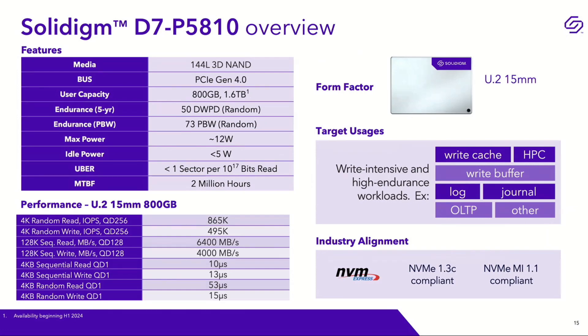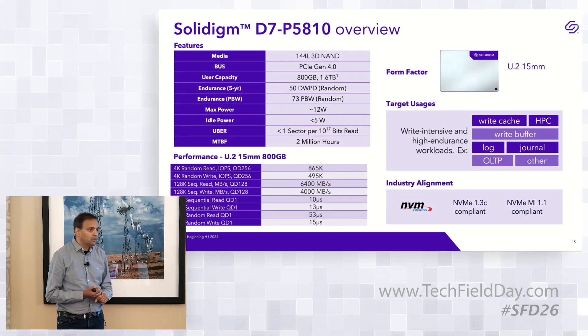On endurance, we achieve 50 drive writes per day on a random workload, and likely more in real-world profiles. We can achieve approximately 73 petabytes written and approach nearly 100 petabytes written sequentially — a very high endurance drive. All of this is achieved within a 12-watt power envelope. MTBF is 2 million hours and uncorrectable bit error rate is 10 to the power of 17, standard for our data center drives.